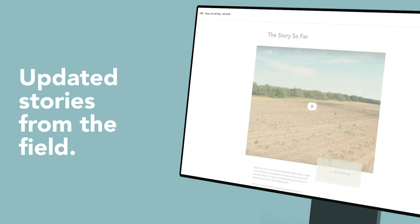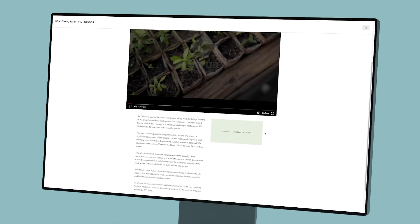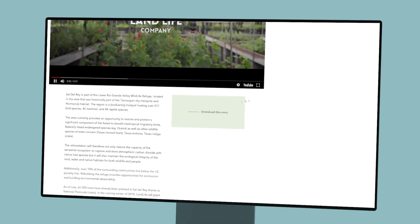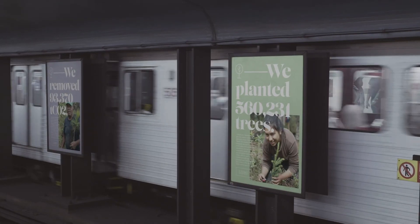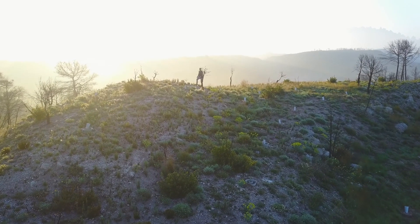Gaia also updates you with pictures, videos and stories from the field. All this information is yours — so download it, frame it or share it out loud, because these are your trees, your data and your impact.